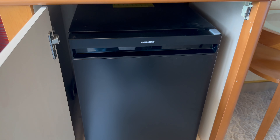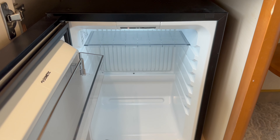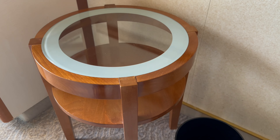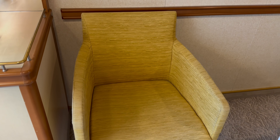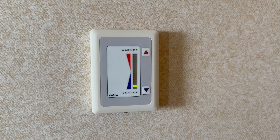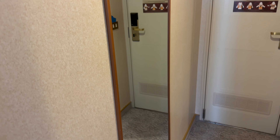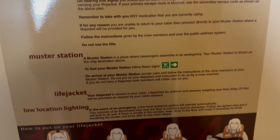Beneath the tea station is the fridge, which is a good size, perfect for any drinks you brought on board. There's also a small round table and waste paper basket for you to use, and the chair was surprisingly very comfortable. On the wall is the thermostat — the cabin did run a bit warm so it had to be switched to a low setting. And this is the full length mirror to check yourself out in.